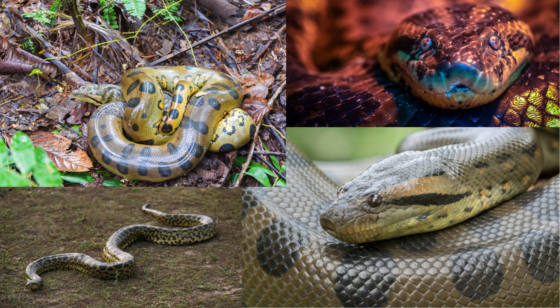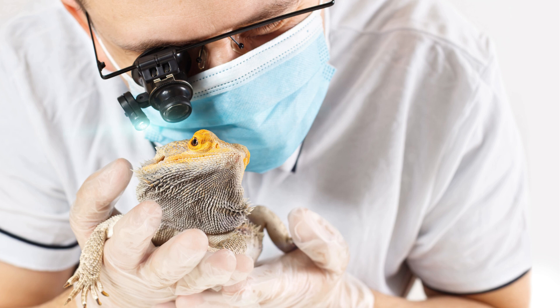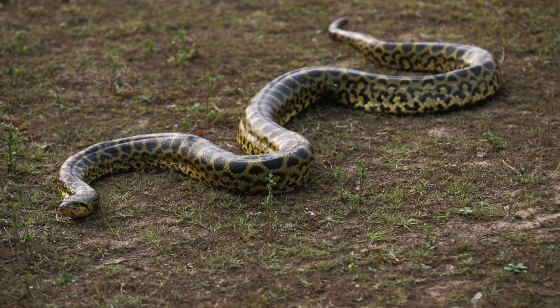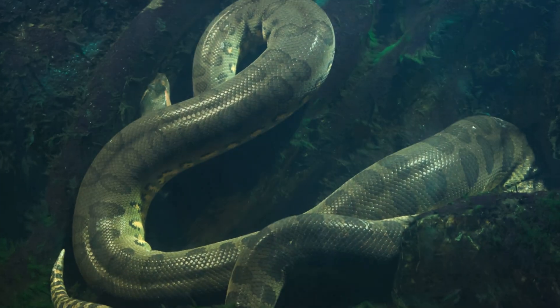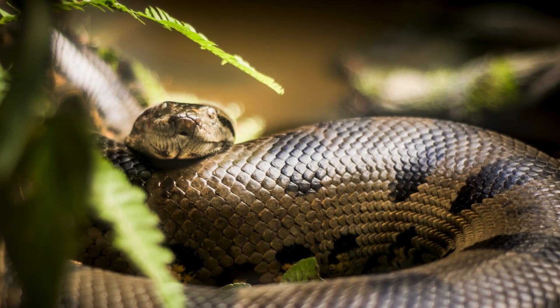There are four recognized species of anaconda, according to Bill Hayborn, a herpetologist and professor of biology at Southern Utah University. They are the green anaconda, the yellow or Paraguayan anaconda, the dark-spotted anaconda, and the Beni or Bolivian anaconda.